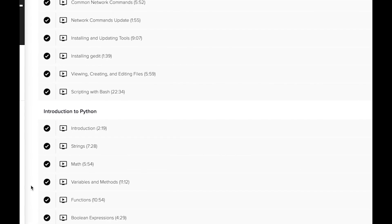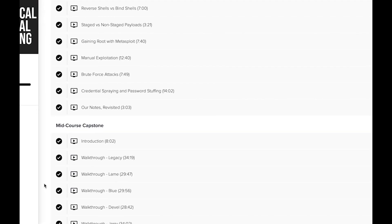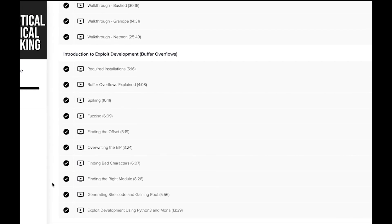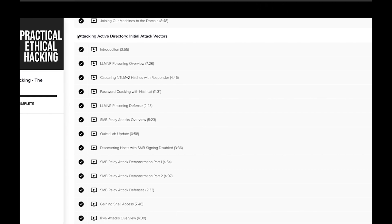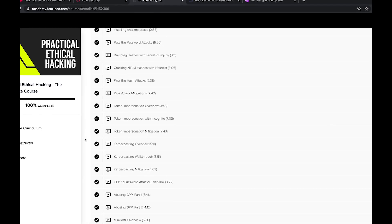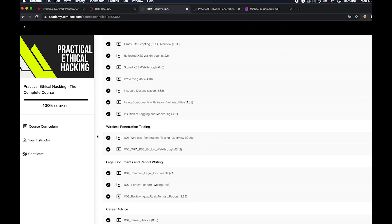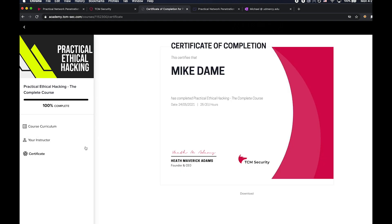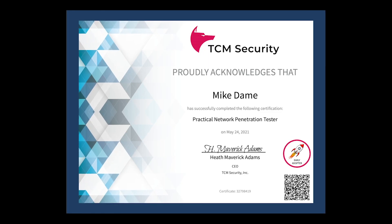Looking at some of the course curriculum here — the Practical Ethical Hacking course covers an introduction, note-keeping, networking refreshers, setting up a lab environment, introduction to Linux and Python, information gathering, scanning and enumeration, additional scanning tools, exploitation basics, a capstone with Hack The Box walkthroughs, buffer overflow development, an overview of Active Directory, an Active Directory lab build, Active Directory initial attack vectors, post-compromise attacks, post-exploitation enumeration, web application and OWASP, wireless, reporting and documentation, and final career advice. The course content is awesome — he has a great way of breaking down complexities into easily understandable snippets.